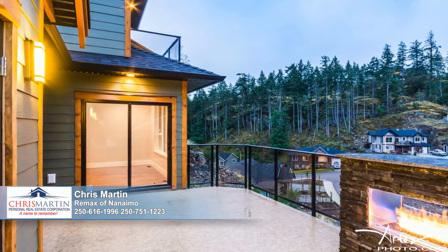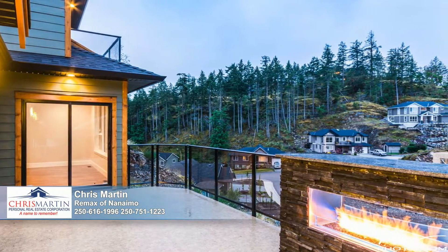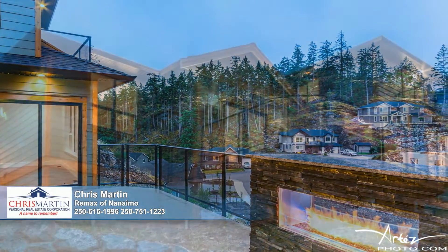With access from the master bedroom and dining room, you'll find plenty of opportunities to pop out to the deck. The home boasts one front deck and two located in the rear.